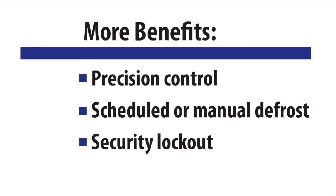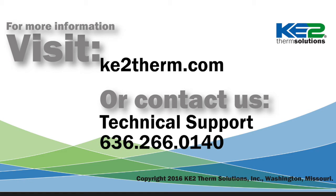The Key to Low Temp provides precision digital control, scheduled or manual defrost control, and a security lockout feature to prevent tampering. If you'd like more information, you can visit our website or contact our technical support line, and we'd be glad to answer any of your questions. We'll see you next time.